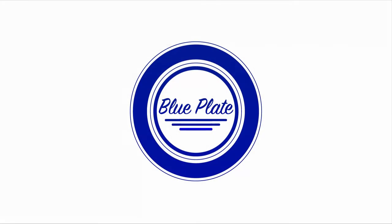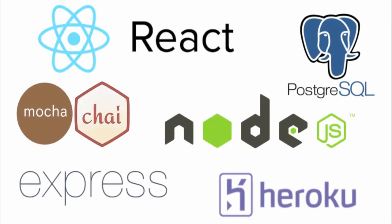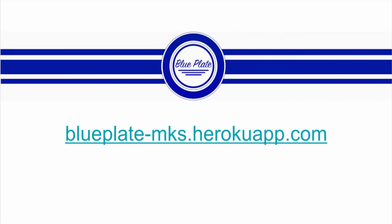At BluePlate, we're taking the BluePlate specials off of the chalkboard and delivering them straight to the consumer. Built by a team of four software engineers, BluePlate is written entirely in JavaScript using technologies like React, Node, Express, Postgres, and various testing frameworks. For more information, visit us online.